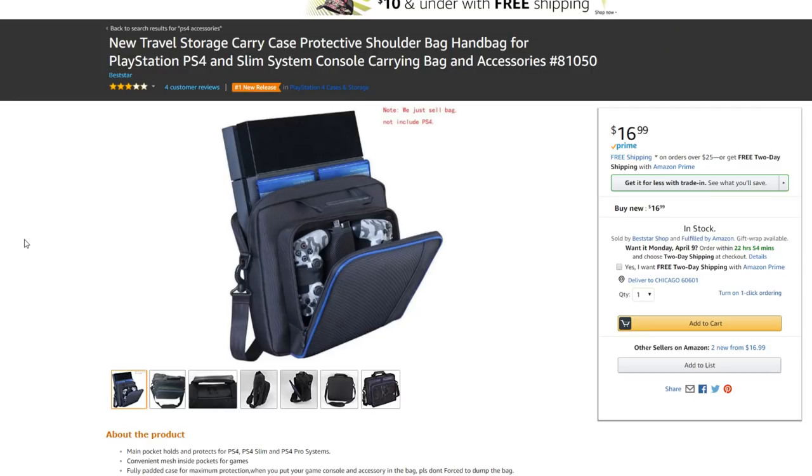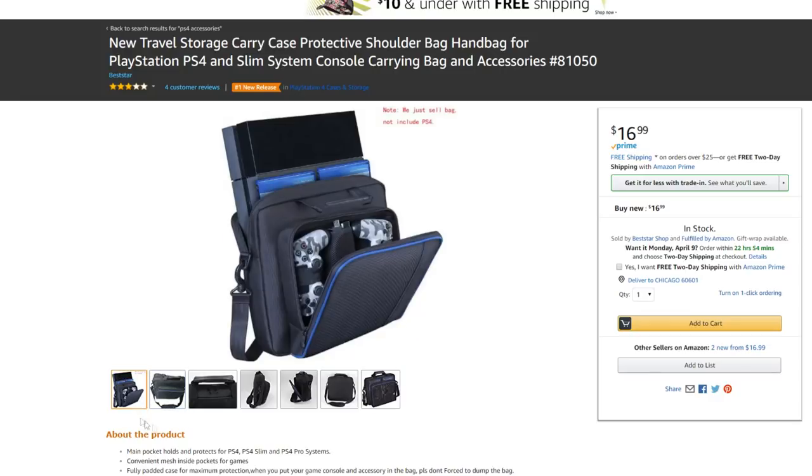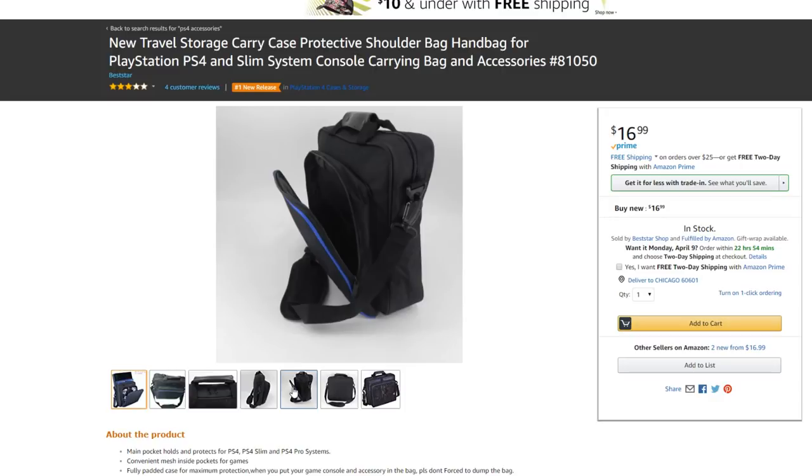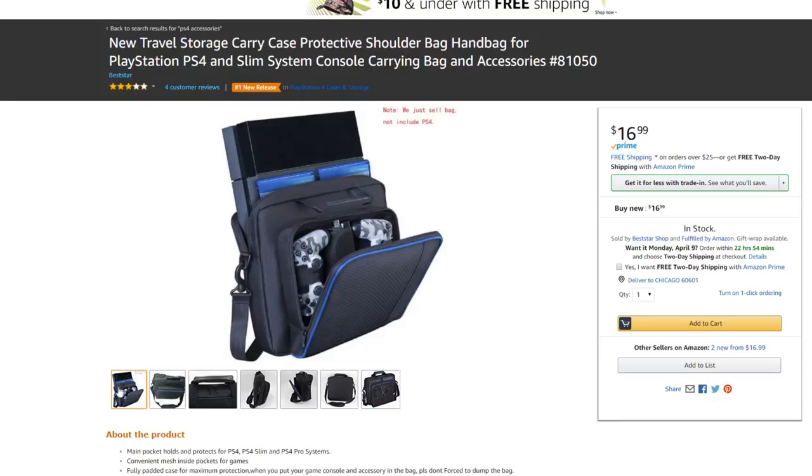The new travel storage carry case, protective shoulder bag, handbag for PlayStation PS4 and Slim System console carrying bag and accessories — that is a freaking long title. They even note 'we just sell bag, not include PS4' — people don't want to get clickbaited. You can put your PS4, a couple of games, and controllers inside. It's a shoulder bag, so you can take this to school or work and take your PS4 to your friend's house. $17 — not bad.